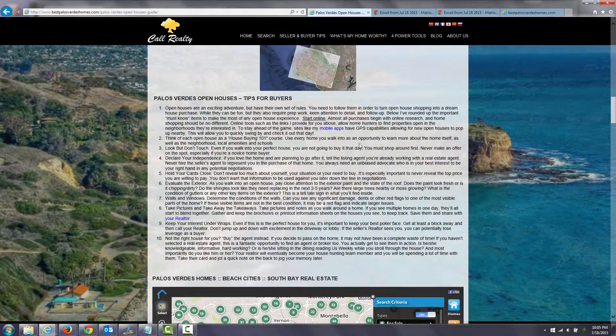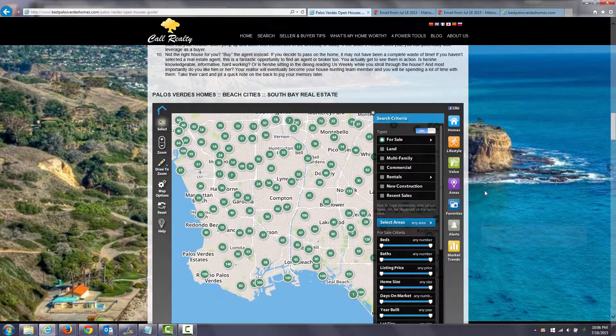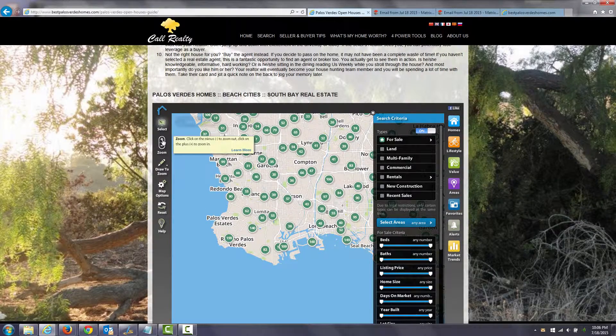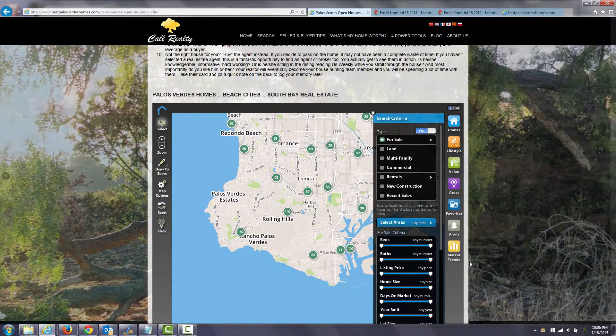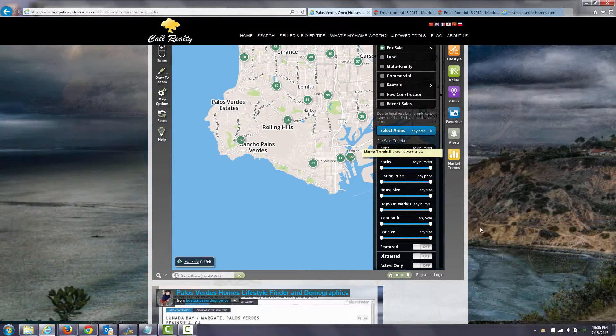There are also some tips for buyers when you're at the open house. I've provided a search function that you can zoom in and out of and conduct your own searches across various categories — it's a very robust program. You can get market trends by clicking right here.